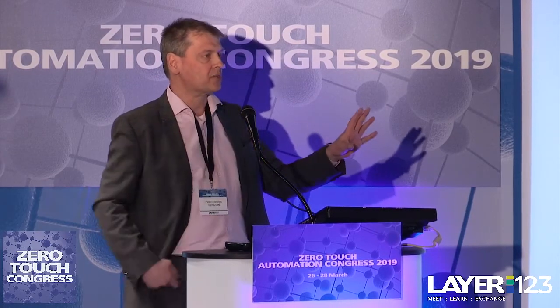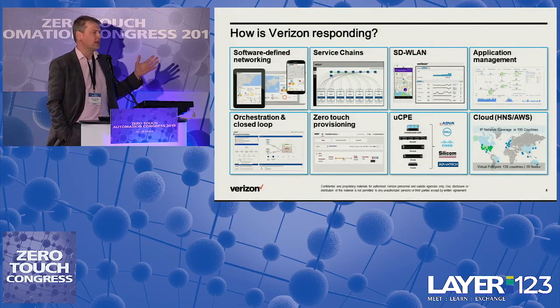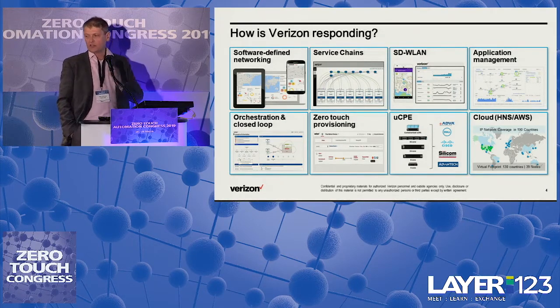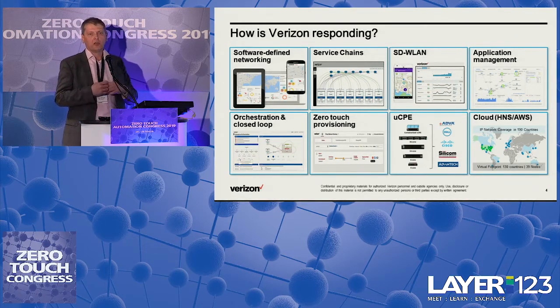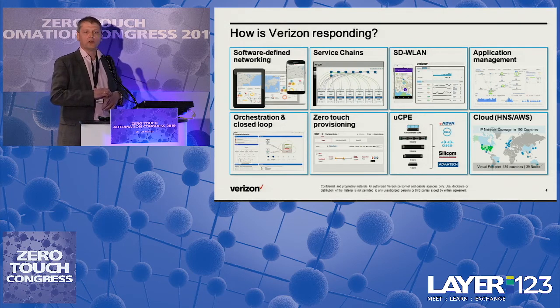SD-WAN is where we started and where we continue to see our customers begin their journey. The challenge is that it doesn't live in isolation — it lives on top of delivery mechanisms, networking, UCPE, and works together with other virtualized services. As an industry we are still nascent here. We spent a lot of time last year operationalizing these service chains, making sure that an SD-WAN from one vendor can actually work together with a security solution from another vendor, so we're able to design, deliver, and fully automate with closed loop assurance on top.